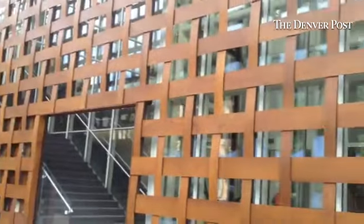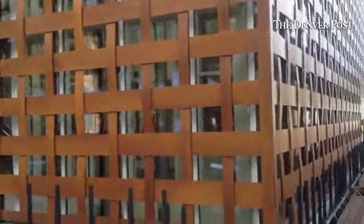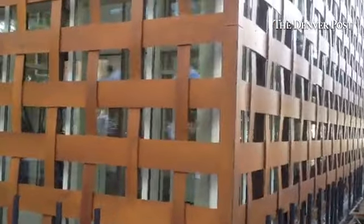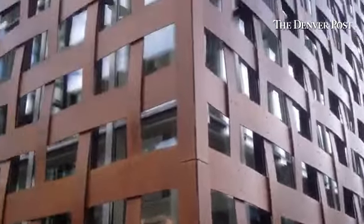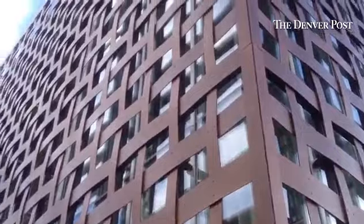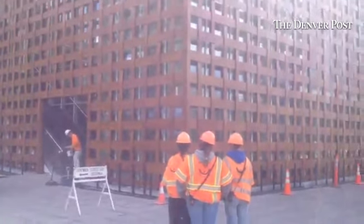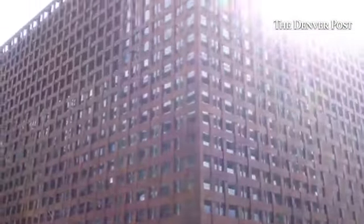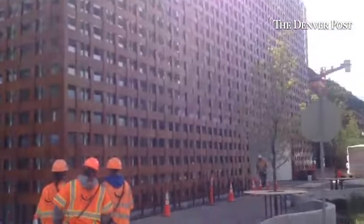I wanted to show you the exterior of this building because it is really amazing. There's just a basket weave of wood around the entire outside — it's like a scrim that is on the entire museum. I'll get back so you can see it from far away. These workers out front will give you some scale, but it's a really large building for downtown Aspen, and I have to say it's pretty stunning from the outside.